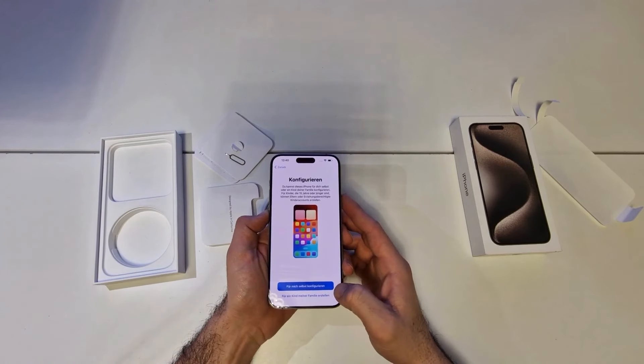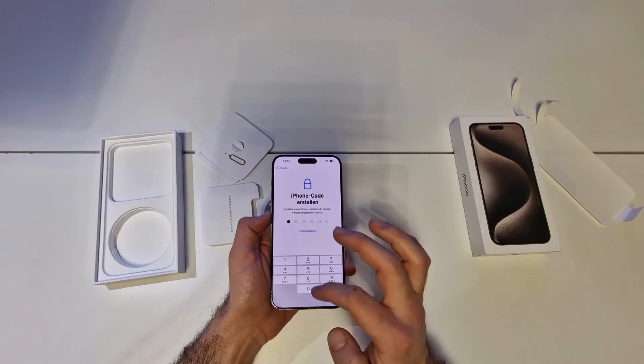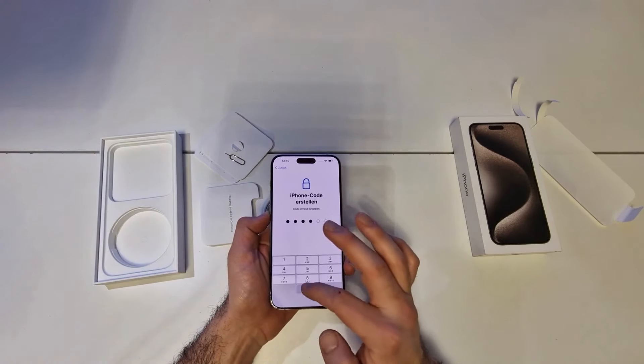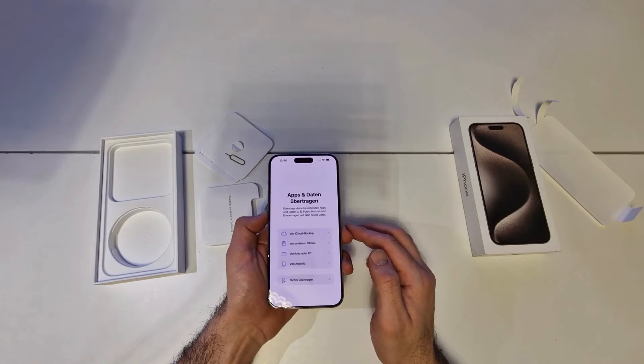NameDrop — want to swap contact info with someone? Just bring your iPhone close to theirs. You can both choose what you want to share and the information transfers instantly. Live Stickers — touch and hold an object in a photo to lift it from the background and create a sticker. Add effects like puffy and shiny, or create animated stickers from Live Photos.